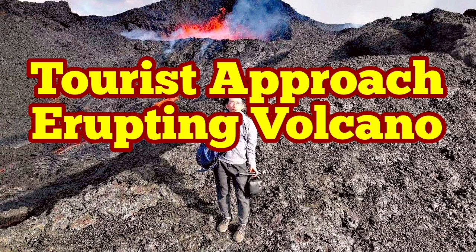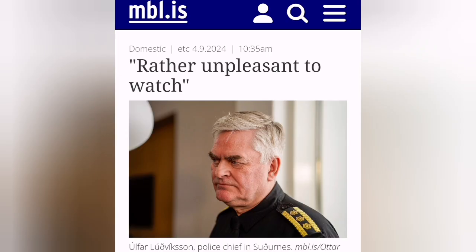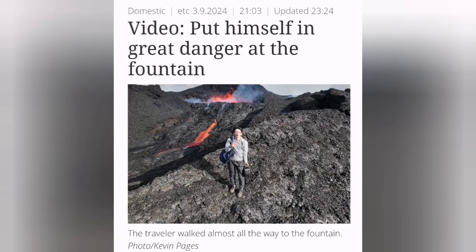A tourist has been seen approaching the eruptive vent of the Stora Skogfell volcano. That was rather unpleasant, according to the police chief of the south of Iceland, Drákinís Peninsula. He put himself in great danger.